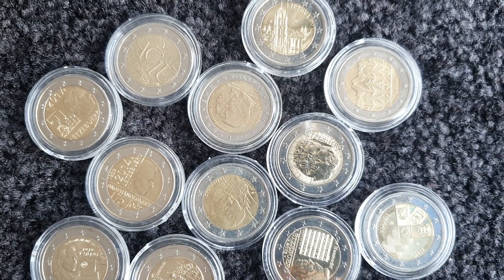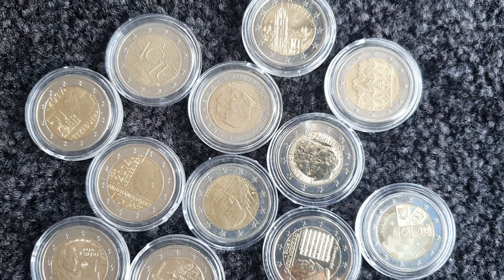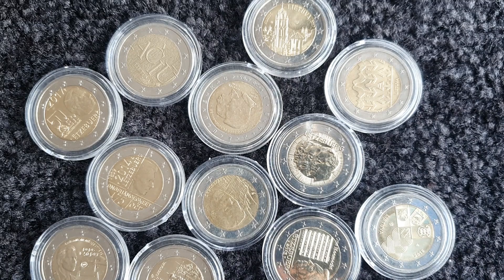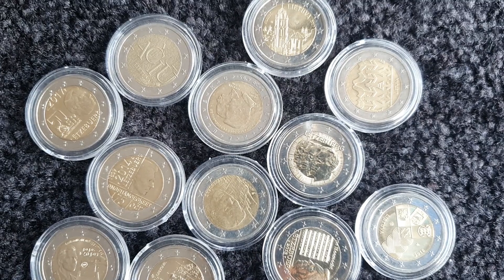Hello everyone, how's it going? I hope you're well. Welcome to another one of my collection videos. Just giving you an update on what I have from each country. Today's countries are Lithuania and Luxembourg.